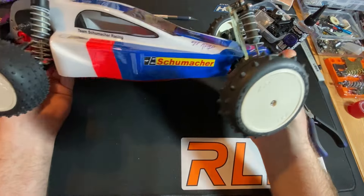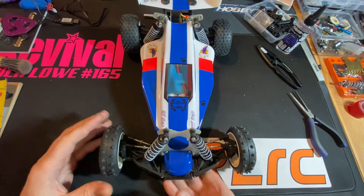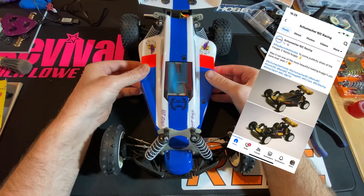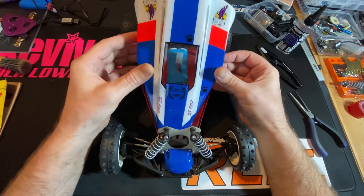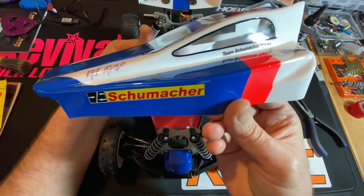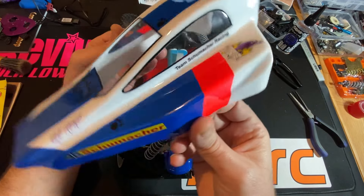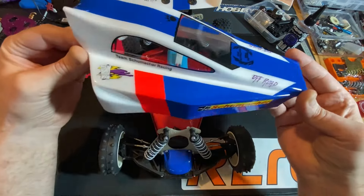Obviously we've now had a teaser from Schumacher that they are bringing out the Cougar 2. I've heard rumours about it and they've posted they're bringing it out. Whether it's the team version — I would be surprised if it's not the team — but I don't think it'll be the team that we know and love.